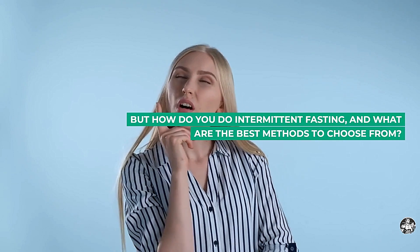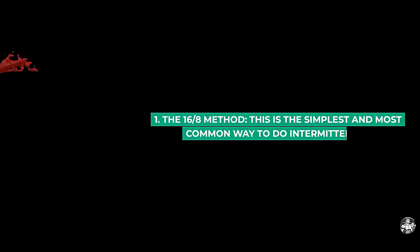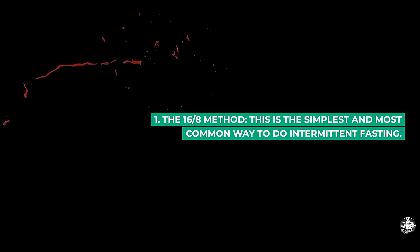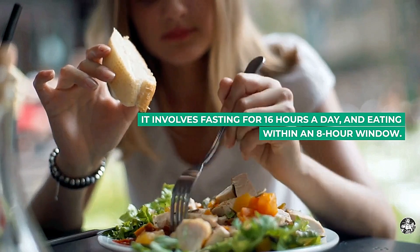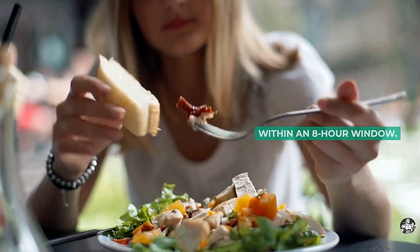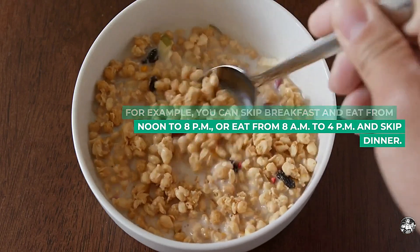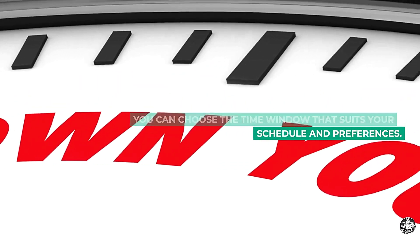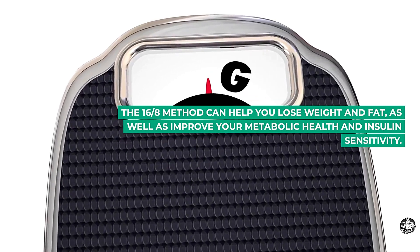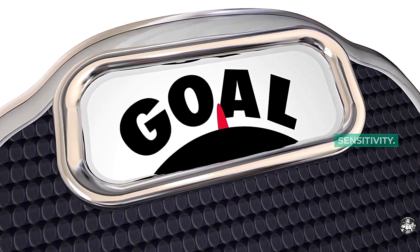But how do you do intermittent fasting, and what are the best methods to choose from? There are several options, but here are the most popular ones. 1. The 16:8 method. This is the simplest and most common way to do intermittent fasting. It involves fasting for 16 hours a day and eating within an 8-hour window. For example, you can skip breakfast and eat from noon to 8pm, or eat from 8am to 4pm and skip dinner. You can choose the time window that suits your schedule and preferences. The 16:8 method can help you lose weight and fat, as well as improve your metabolic health and insulin sensitivity.